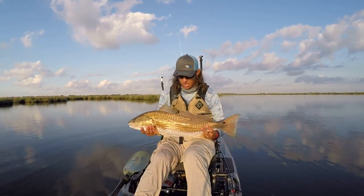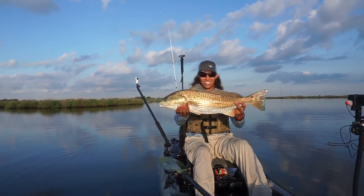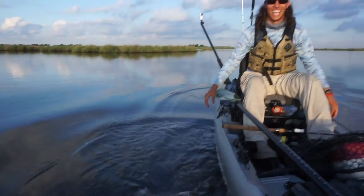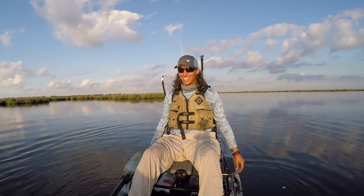Just going to get nice and fish-slimed. That's a beautiful fish, man. Oh my God. Look at that. That is awesome. Is that gorgeous. And that easy going. And it's all on camera too. Beautiful. That's a beautiful release, man. A clean release.